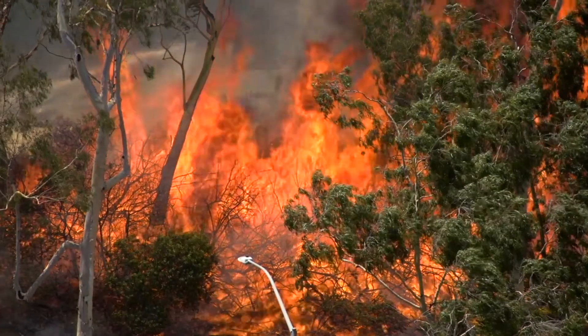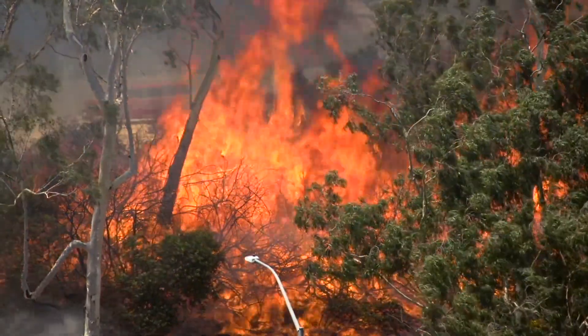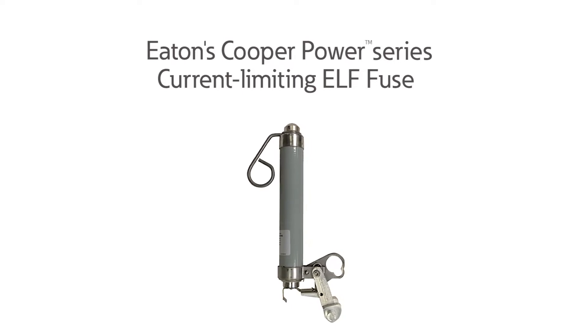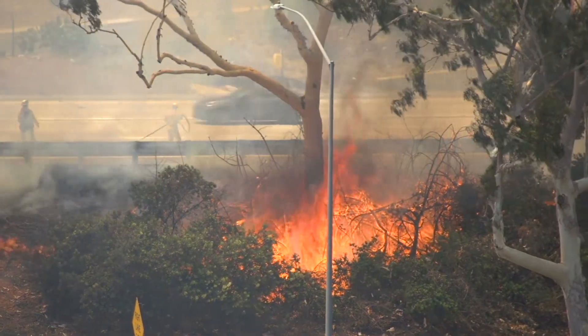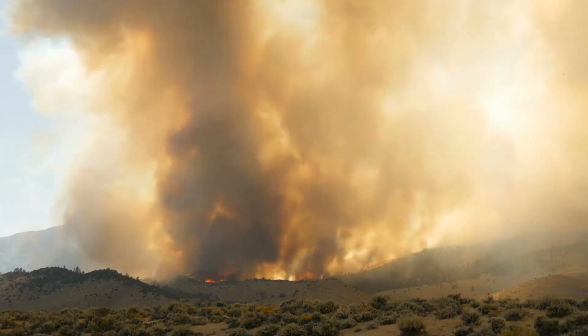When it comes to large-scale fires and the damage they inflict, prevention is of the utmost importance. Eaton's current limiting ELF Fuse tackles this fear with a higher degree of safety and protection. The ELF Fuse greatly reduces the risk of fires and is at the forefront of fire safety and environmental protection.